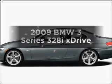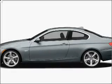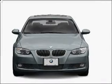Introducing the 2009 BMW 3 Series. Everything you need under one roof with this great vehicle.